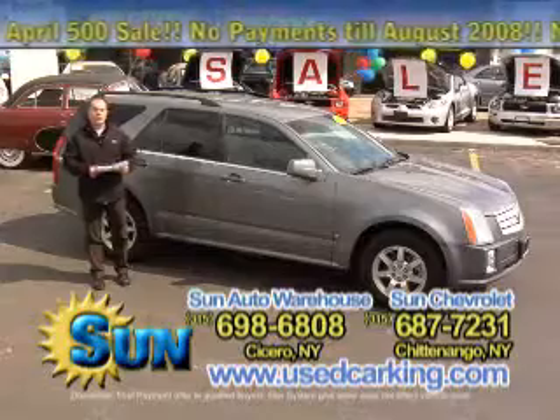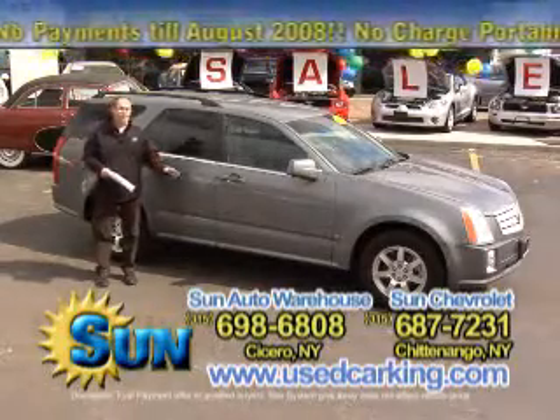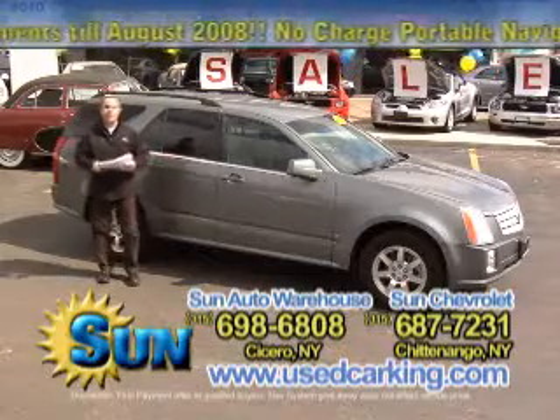It's almost half the price. You get the balance of the Cadillac 4-year, 50,000-mile bumper-to-bumper warranty. This car is a steal at $23,990.